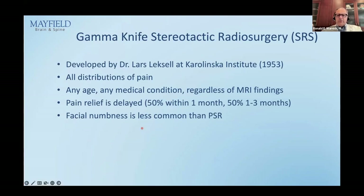Gamma knife was developed at the Karolinska Institute in Stockholm, Sweden in 1953 by Dr. Leksell, and all the equipment bears his name. It is for all distributions — V1, V2, V3 — at any age or medical condition, regardless of MRI findings. One downside is that it is delayed: 50% of patients respond within one month and 50% between one and three months. So it is not good for crisis pain — it's more for patients who are beginning to fail medication. Facial numbness occurs in about 20%, compared to 100% for PSR.